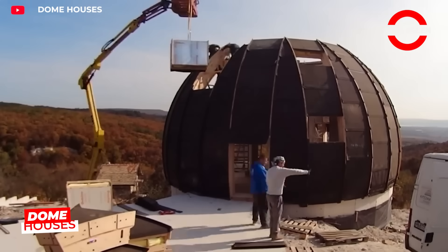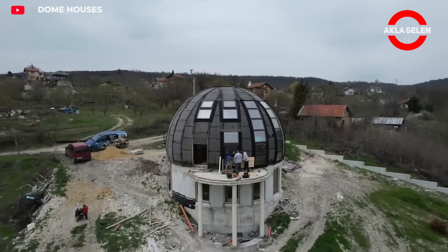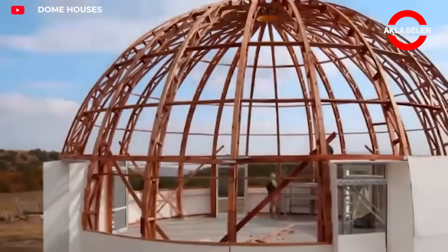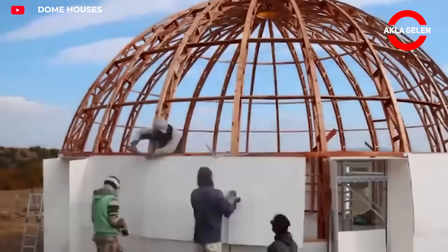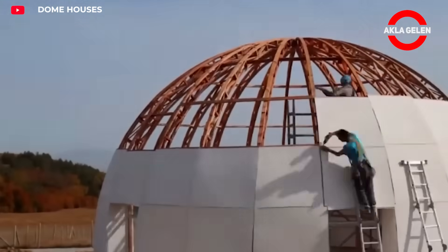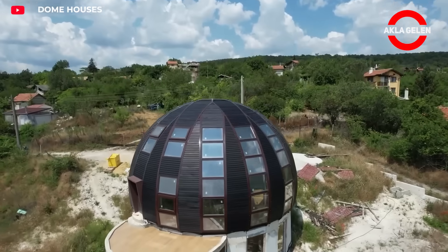This dome structure consists of a lightweight yet durable framework, and each component is designed to be modular. Assembly is quick and easy with screws. Its portability allows it to be disassembled and moved to another location as needed. This dome is ideal for greenhouses, event spaces, or ecological living projects.